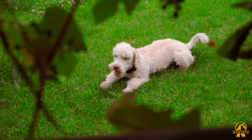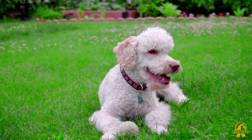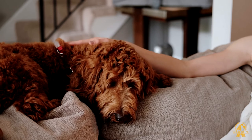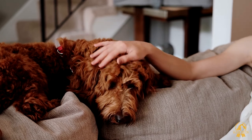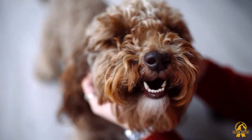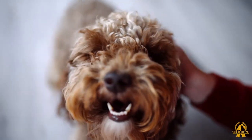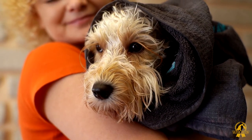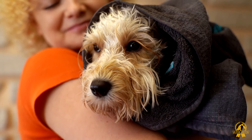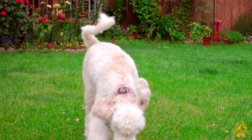Labradoodles combine two of the most popular dog breeds into one adorable package. Labradoodles are one of the greatest dog breeds for families because they are affectionate, cuddly, and energetic. However, Labradoodles are much more than their cute appearance. If you're considering bringing a Labradoodle into your home, there are a few things you should know about the breed. In this video, we're going to tell you everything you need to know about these adorable furballs.